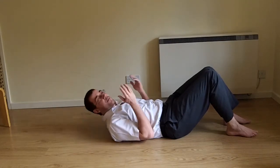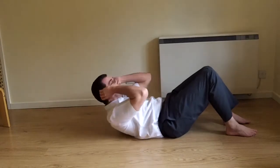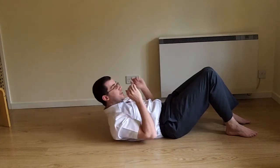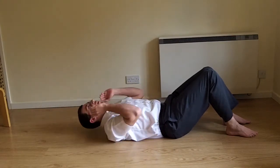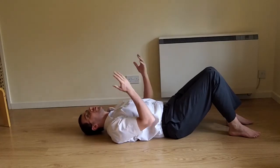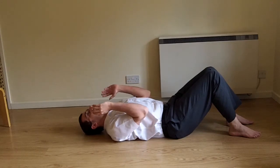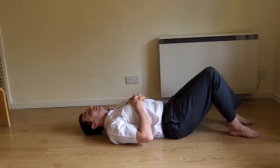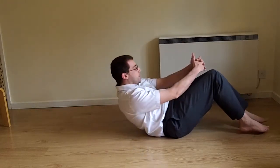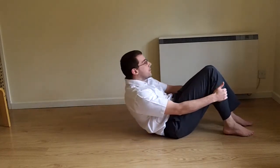Don't grab your head. This is a common mistake — people see this position and think to grab their head and pull. Don't. Never grab hold of anything when doing exercises like this unless you're grabbing hold of weights as part of the exercise. My hands should be nice and relaxed.